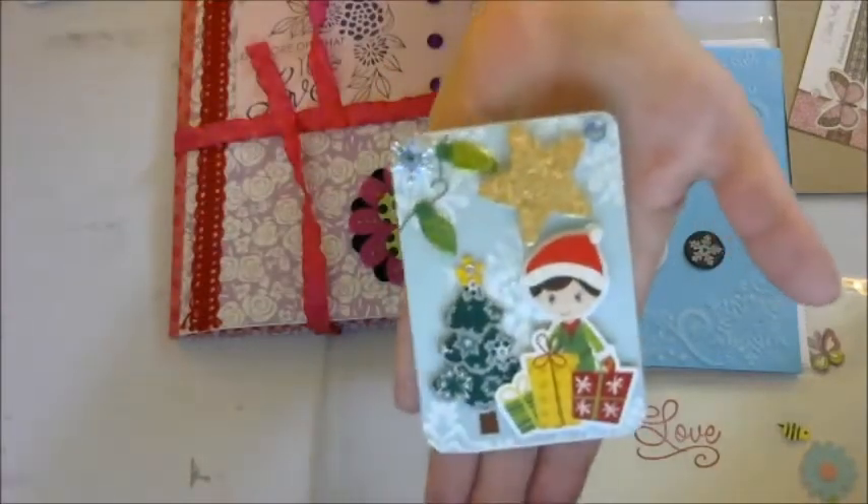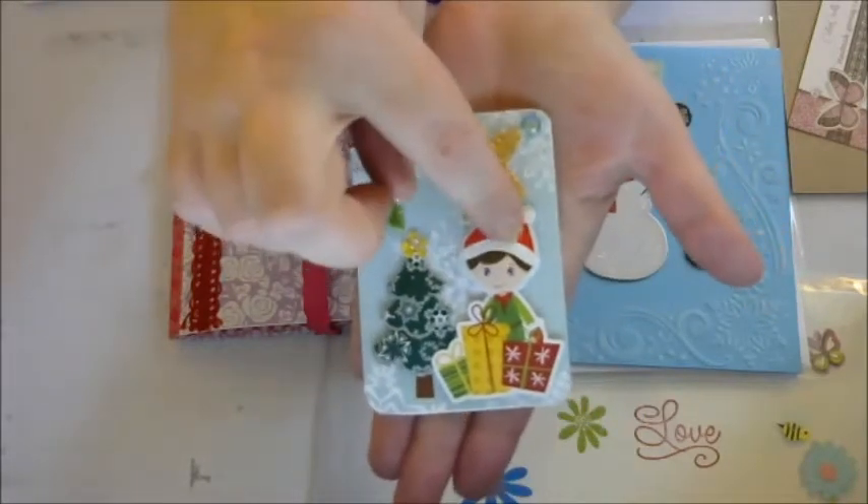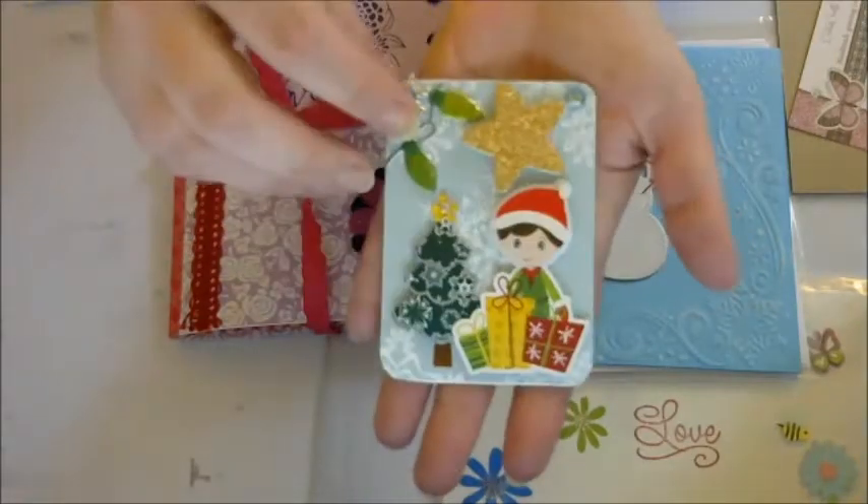She did this adorable ATC. I just love this little guy. He's so cute. I love it.